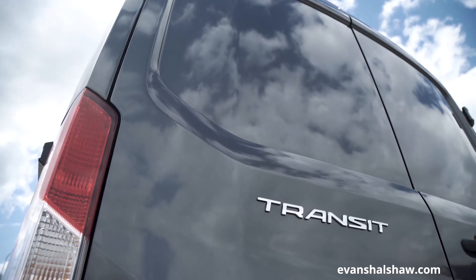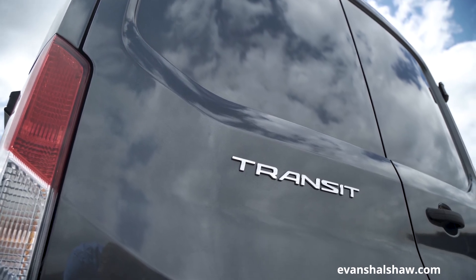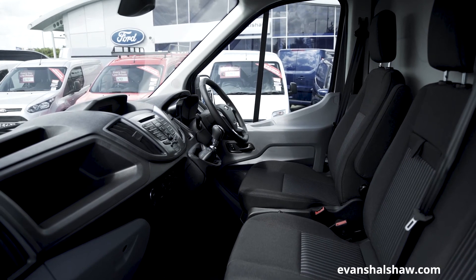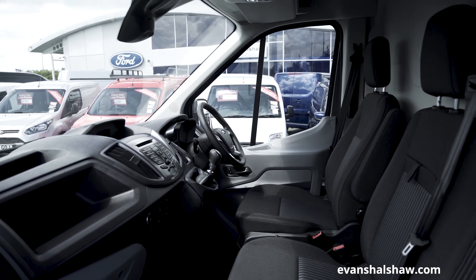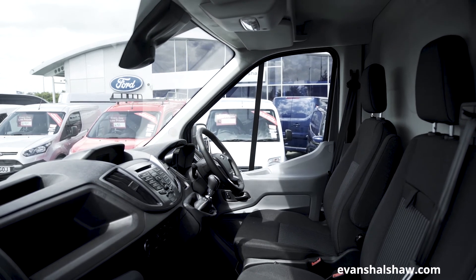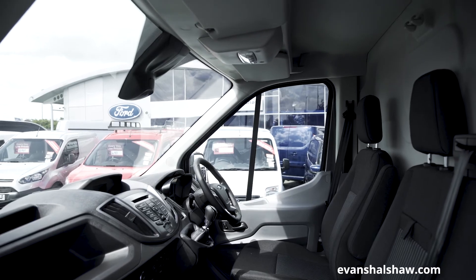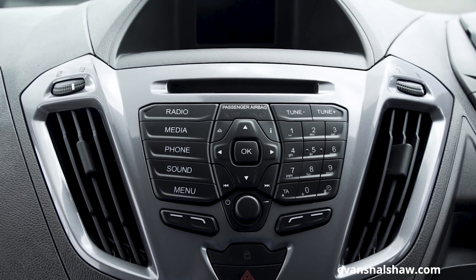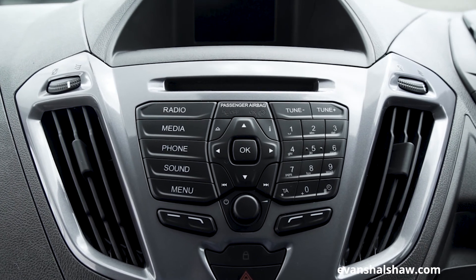In terms of technology, the Ford Transit has experienced a serious upgrade. Each Transit is equipped with a 4-inch touchscreen system, which brings radio and CD to your travels. Trend models add Ford Sync, complete with Bluetooth, USB and iPod connectivity. This advanced driver assist technology enables you to use your device safely whilst on the move.